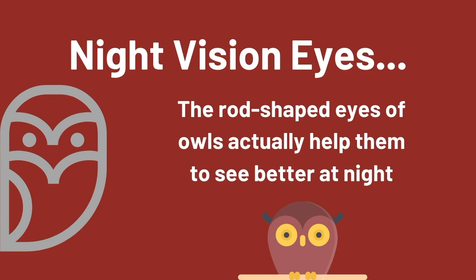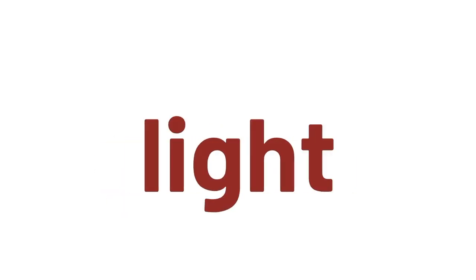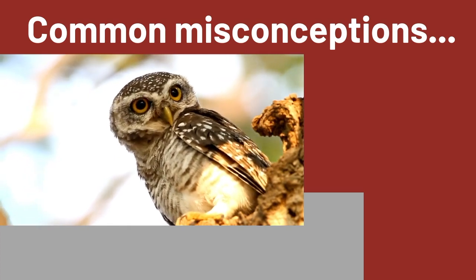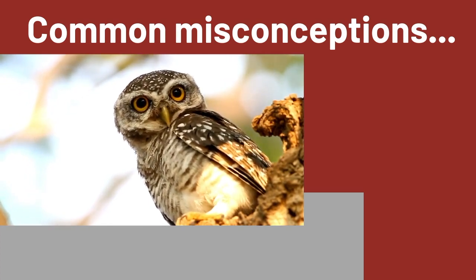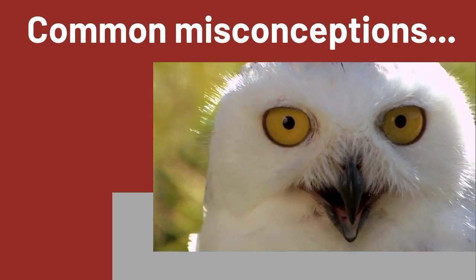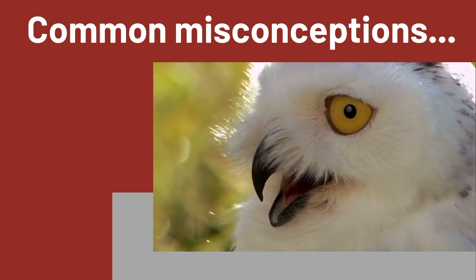The rod-shaped eyes of owls actually help them to see better at night. A misconception about owls is that since they have night vision, they don't see during the day. That is completely wrong. They still can see, but due to the abundance of light that passes through their eyes, their vision during the day is greatly affected.